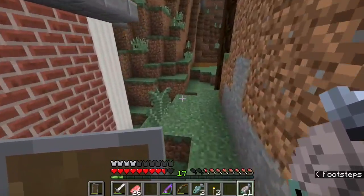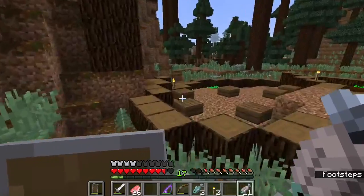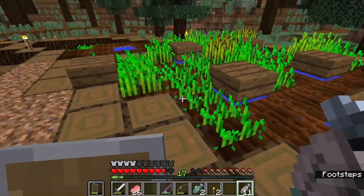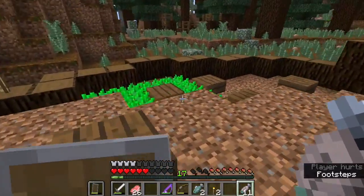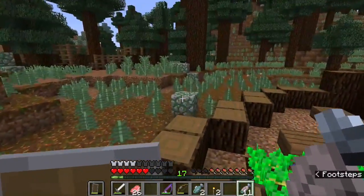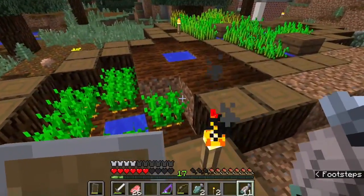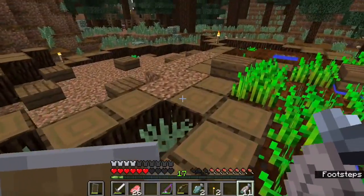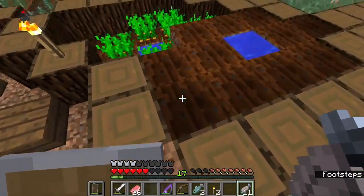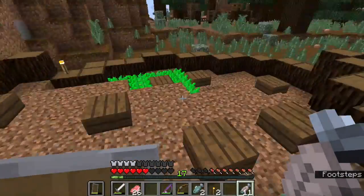That's not the only thing I've been doing — I've also gotten some work done over here on the farm. I have a wheat farm, a potato farm, and a carrot area. I'm really happy with what it looks like, and I'm going to have a giant tree right here in the center, which I think will really bring the whole area together.